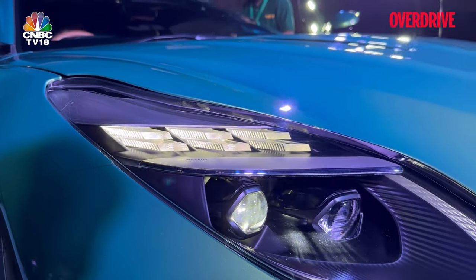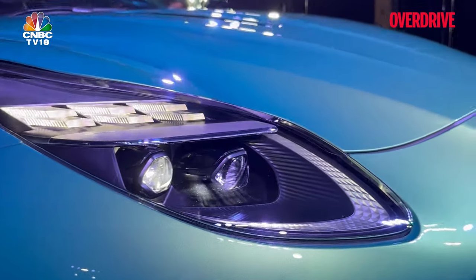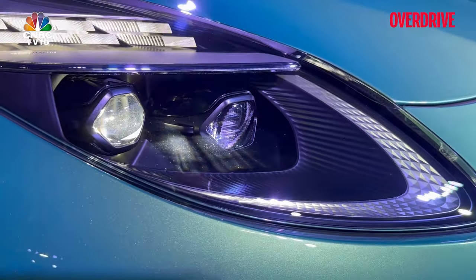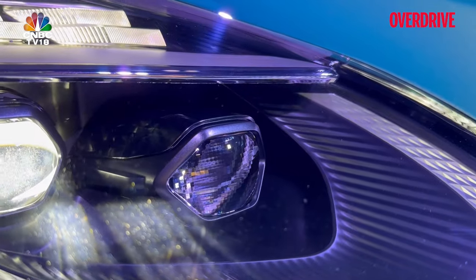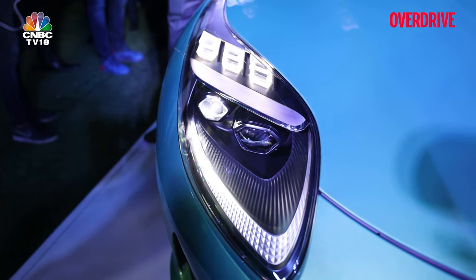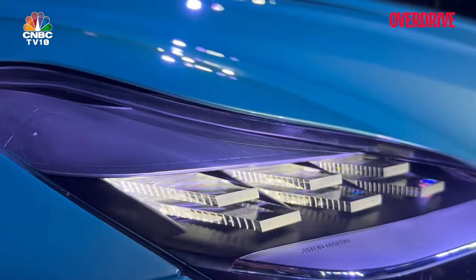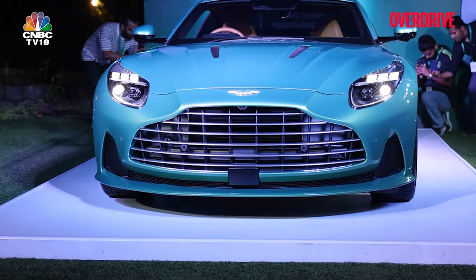In the headlights, you see these six modules which act as the DRLs and also turn into the turn blinkers. I also like these textures that you see right here, and when you look closely at the lens of the projector lamps, you can see the same textures reflecting in them. There's also the matrix LED technology, and the detailing in the turn blinkers and DRLs is also something worth noticing.